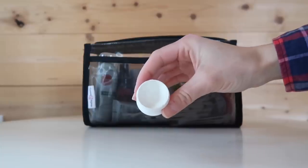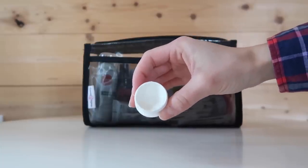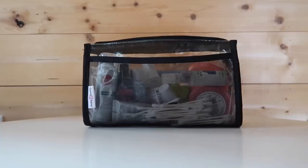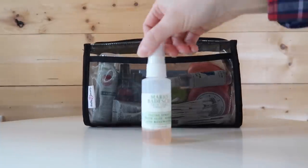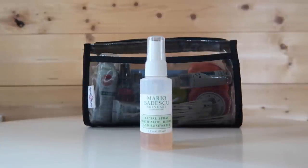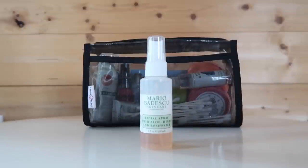I keep eye cream in one of the Human Gear tubs — this is the 100% Pure Coffee Bean Caffeinated Eye Cream. I use it every single morning and it does a great job of de-puffing the bags underneath my eyes. I also have a travel size bottle of my trusty Mario Badescu rose water facial spray — I love this as a hydrating pick-me-up throughout the day, especially right after I get off the plane.